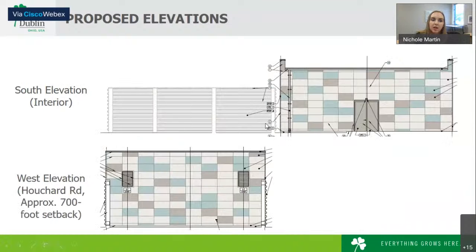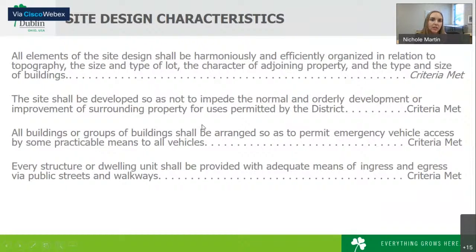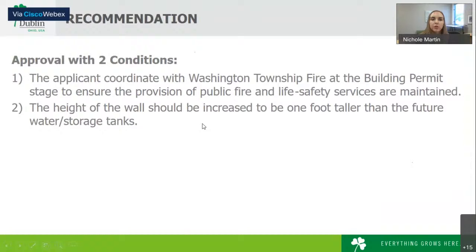These are the south and west elevations — similar materials, architecturally integrated. Staff has reviewed the criteria in the West Innovation District and is recommending approval with two conditions. The first: the applicant continue to coordinate with Washington Township Fire at the building permit stage to ensure the provision of public fire and life safety services are maintained — an ongoing effort that included the City of Columbus Water Department and the City of Dublin engineer. The second condition is that the height of the screen wall be one foot taller than the future water storage tanks.